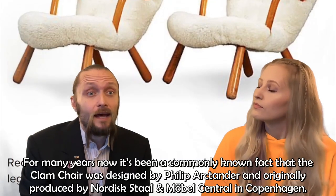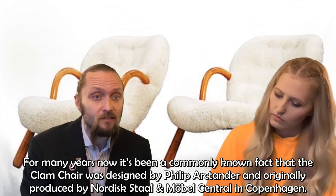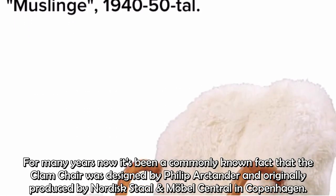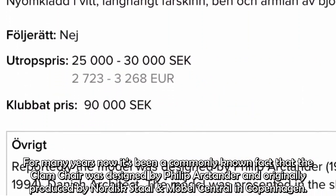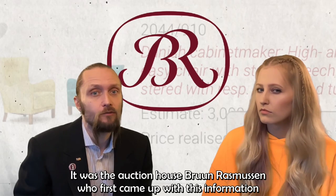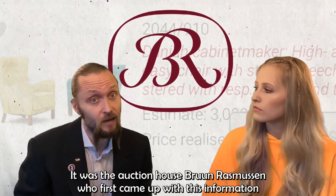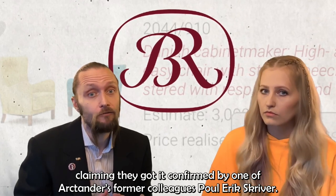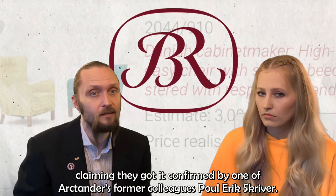For many years now it's been a commonly known fact that the clam chair was designed by Filip Arktander and originally produced by Nordisk Stål och Möbelcentral in Copenhagen. It was the auction house Brun Rasmussen who first came up with this information, claiming they got it confirmed by one of Arktander's former colleagues, Paul-Erik Skriver.